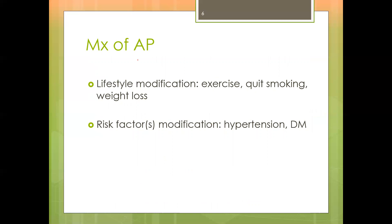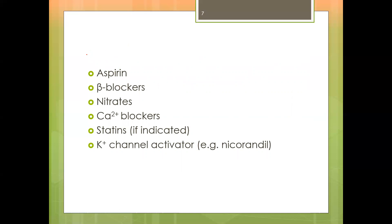When we talk about someone who comes with angina pectoris, there are two types of management. We have lifestyle modification, which includes exercise — advising patients to exercise when suitable — quitting smoking, and weight loss. We also have risk factor modification, trying to control hypertension and diabetes as much as possible. Besides that, we have pharmacological management: aspirin, beta blockers, nitrates, calcium blockers, statins, and potassium channel activators. These are part of the armamentarium used to treat angina pectoris.